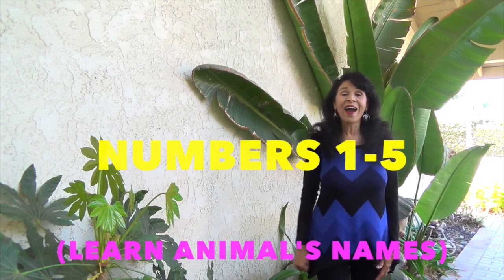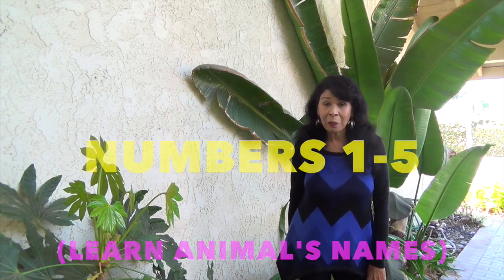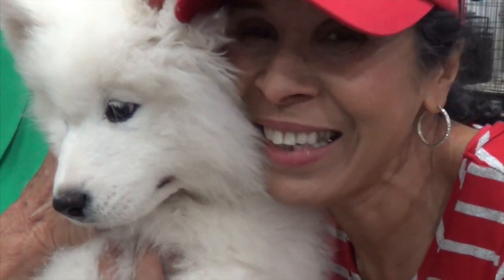Hi boys and girls! Are you ready to learn math and see some wonderful animals? Boys and girls, you will learn the numbers 1, 2, 3, 4, and 5 and see that many animals.